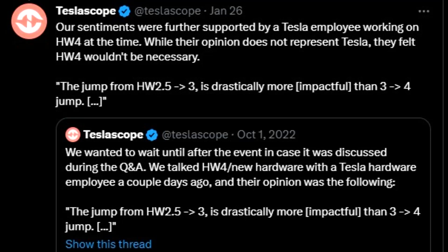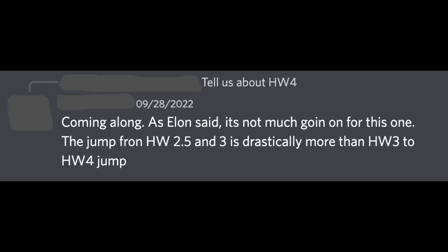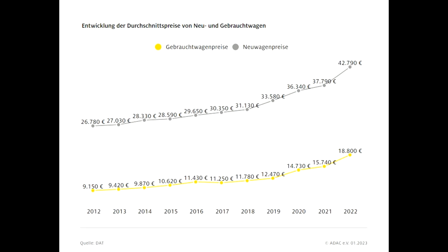So if you order a Tesla right now, don't wait just because of this hardware update — you can still drive this car autonomously in a few years as FSD progresses worldwide, not only in the US. A person working on this confirmed that the jump from 2.5 to 3 is drastically more significant than 3 to 4. Of course we all want the new tech, but just like buying an iPhone, there is no perfect time to buy a Tesla.